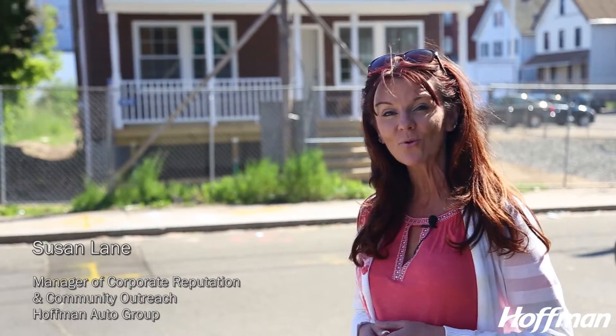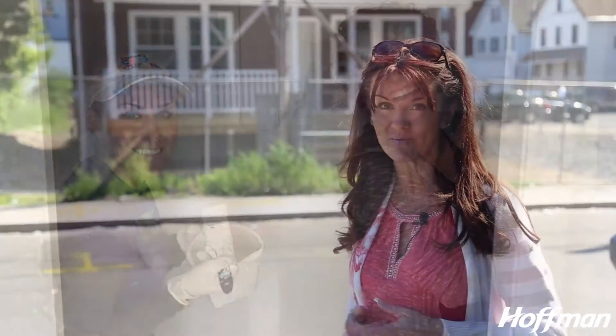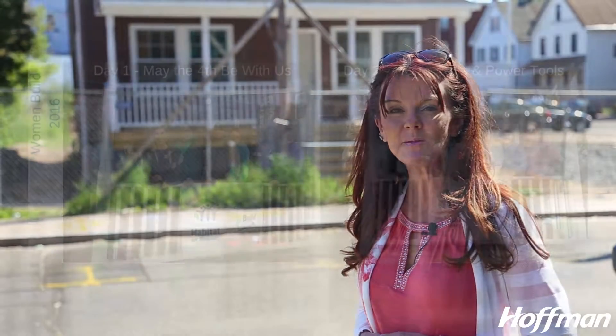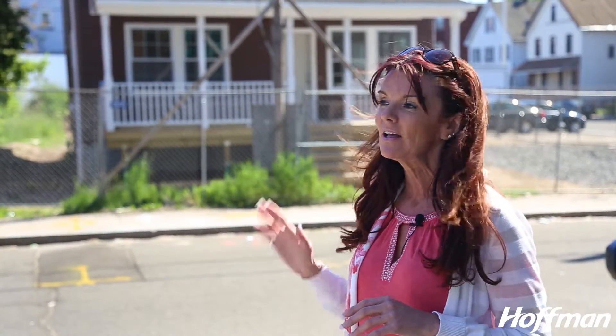Hi, I'm Susan Lane with the Hoffman Auto Group. I'm standing outside of 41 Grand Street here in Hartford, where that house behind me was built entirely by volunteers for Habitat for Humanity. I had the pleasure of joining with 19 other women during the Women Build week, where we went inside and helped hang doors, put framing around windows, and do some painting. So many other volunteers had their hands involved in making that home what it is today.